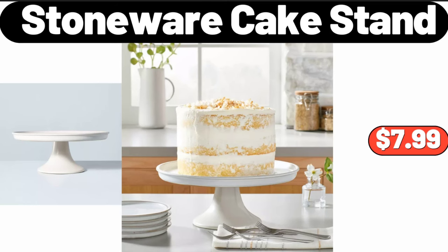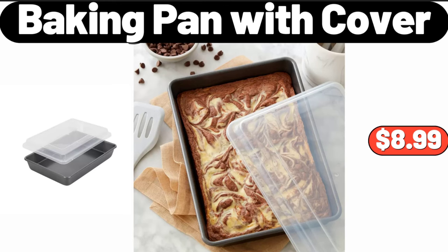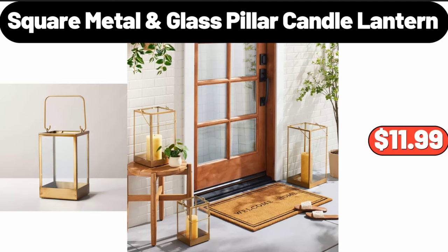Stoneware cake stand, $7.99. Baking pan with cover, $8.99. Square metal glass pillar candle lantern, $11.99.